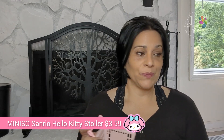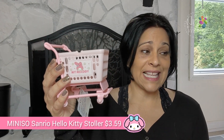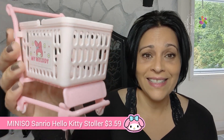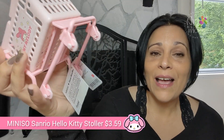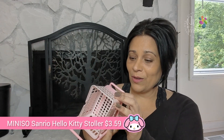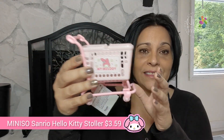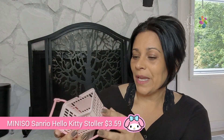The first item is called a mini Sanrio Hello Kitty stroller carton cute storage box. It's supposed to be a storage box — look at this! This is from my stepdaughter and I don't know what she's going to put in there, but it's so adorable. This was three dollars fifty-nine. I can tell it's well made — it's plastic and the sticker is applied really nicely.